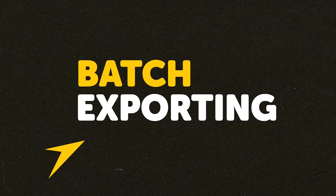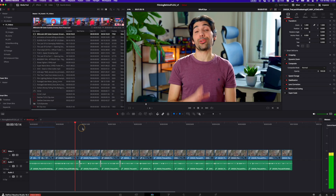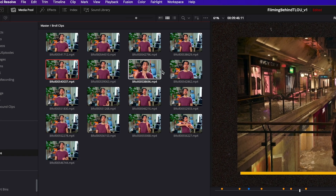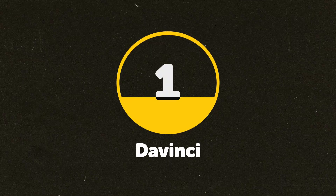Batch exporting clips out of a timeline: in Resolve you can export an entire timeline as separate clips, so a bunch of B-roll clips can be exported as individual files and saved in a folder for easy access on future projects. You can even add them straight into a power bin. You can't batch export in Final Cut without Apple's other software, Compressor, and with Premiere there doesn't seem to be any easy way to batch export at all. Resolve gets another point.